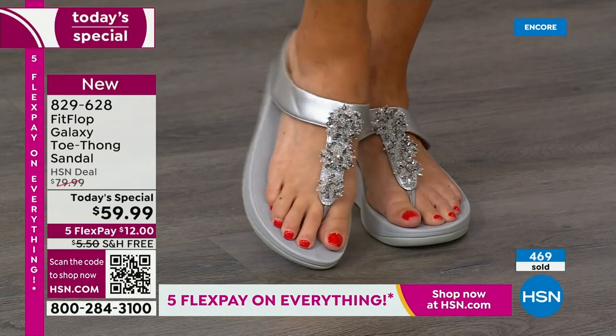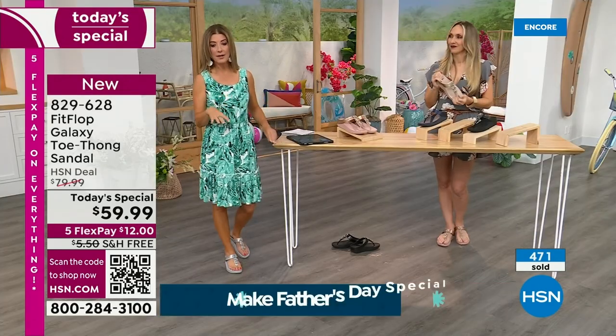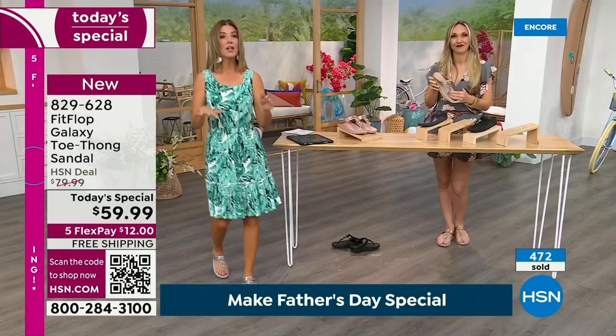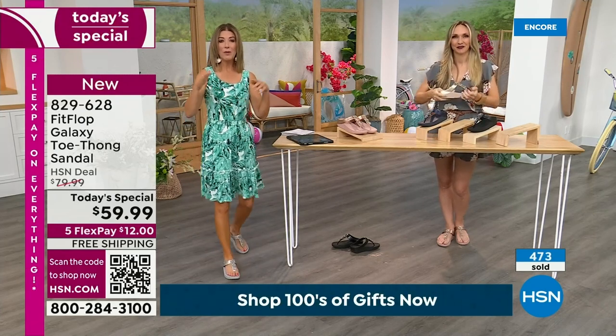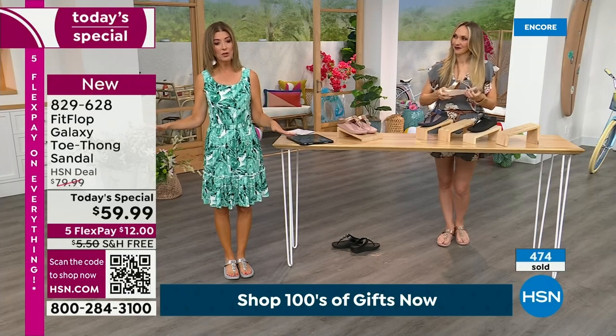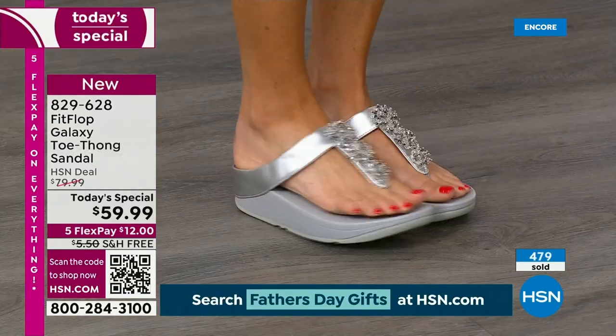These are not going to flake off. They're not going to fall off. It's not sequined — there's nothing glued on. They're very secure. So once they're on your feet, you're going places. Pop these in your suitcase and you have a Fit Flop you can wear to the pool and also something fabulous to wear to dinner and maybe dance at a summer wedding.